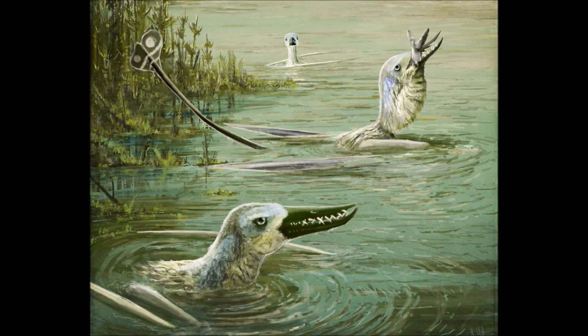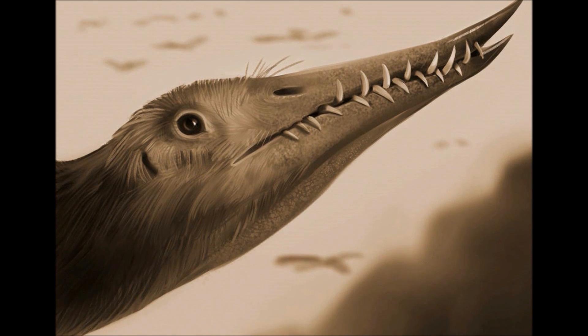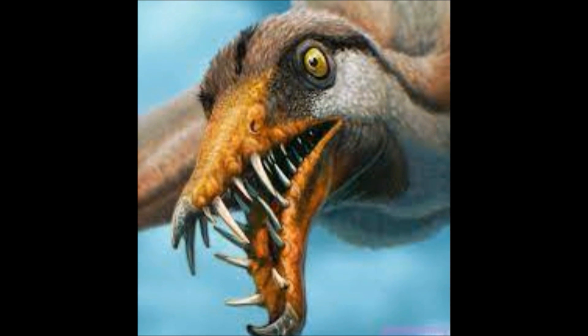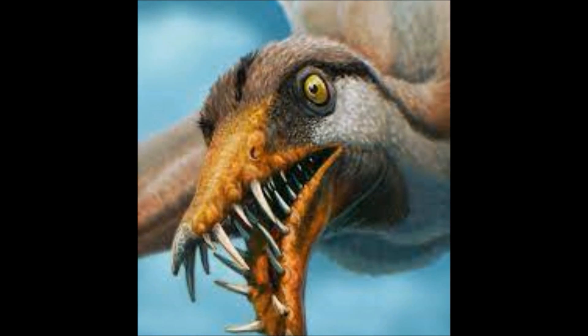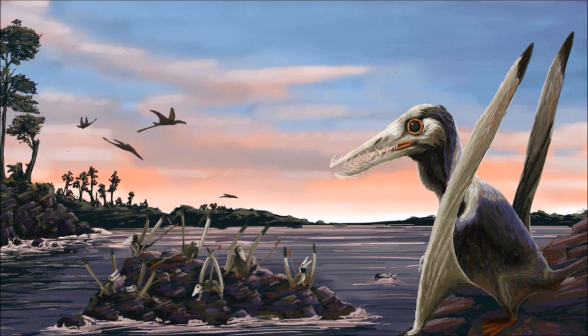When it comes to such slippery prey, Rhamphorhynchus are well equipped to secure a catch. Their beaks are lined with large, forward-facing, interlocking teeth. Anything caught in these jaws has no chance of escape. Small prey can be thrown down their throats with little issue, but some larger catches have to be flown back to land, such as a ledge or rock, in order to be smacked against a hard surface to stop them from wriggling.